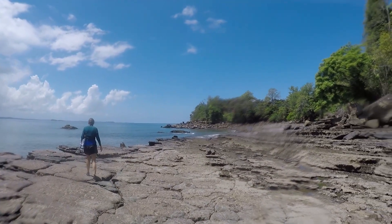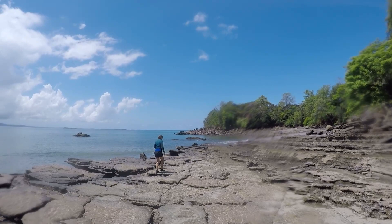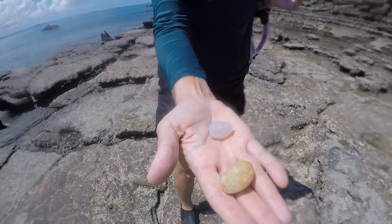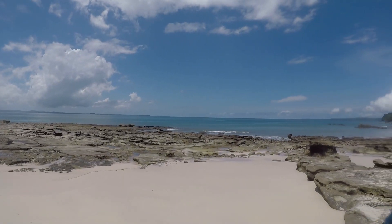Alright, we swam to the other side — now we're going to walk around. Just found some agates on the beach — very cool! Here's some agates, there's two that we found. So cool. I need my rock tumbler.